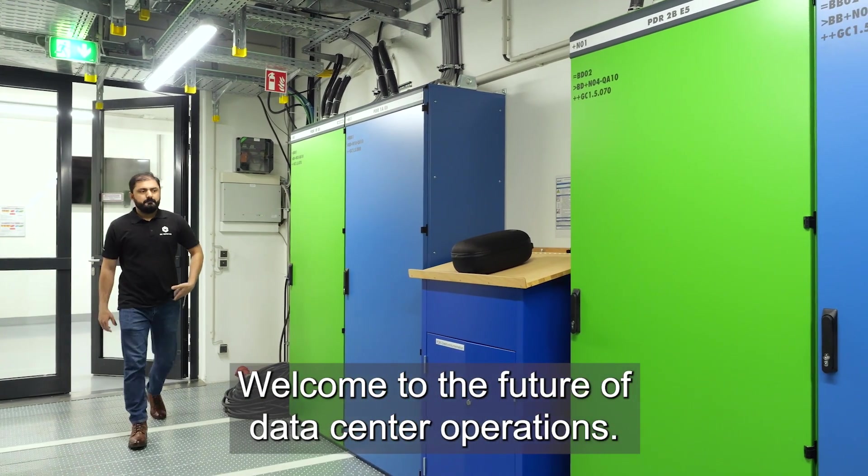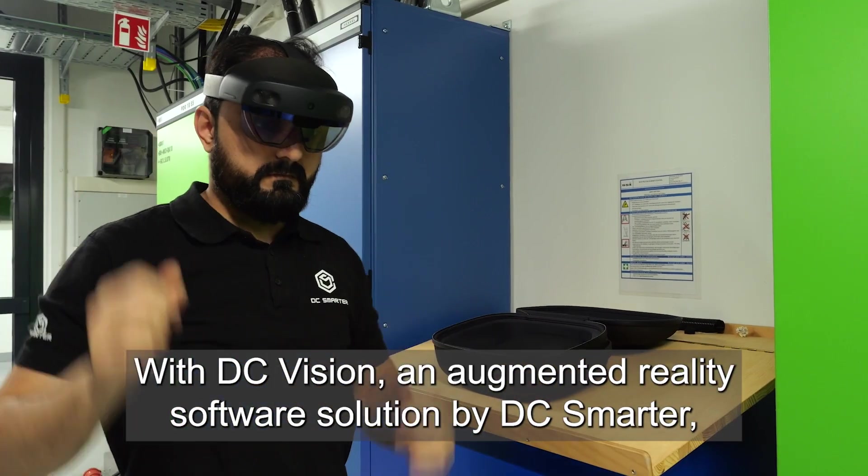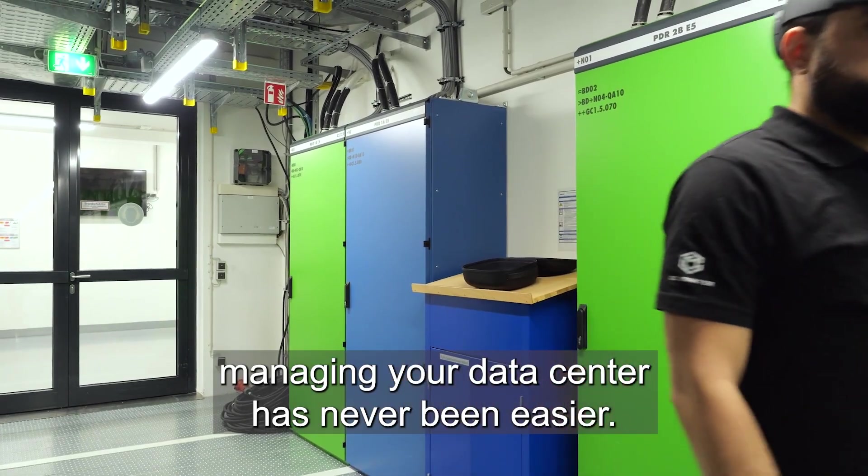Welcome to the future of data center operations. With DC Vision, an augmented reality software solution by DC Smarter, managing your data center has never been easier.